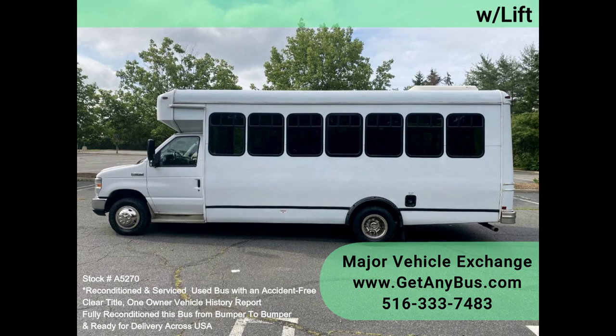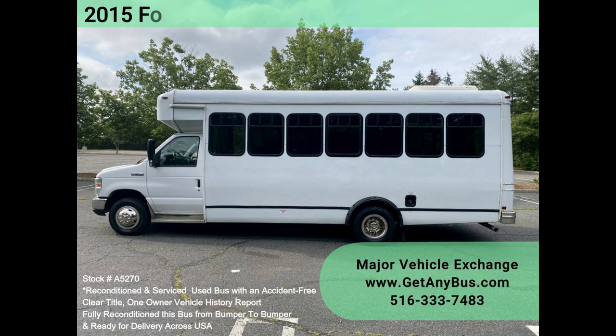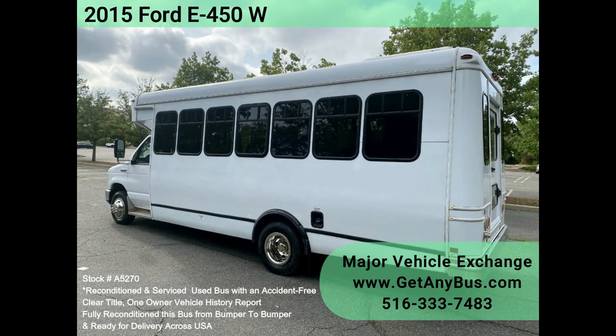It delivers a smooth and quiet ride and will get your group to their destination in comfort, thanks to dual AC, heat, and excellent quality vinyl seats with seatbelts, hand grips and armrests for all 16 passengers plus the driver, with two wheelchair positions.